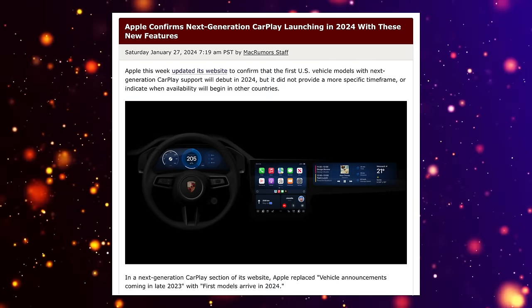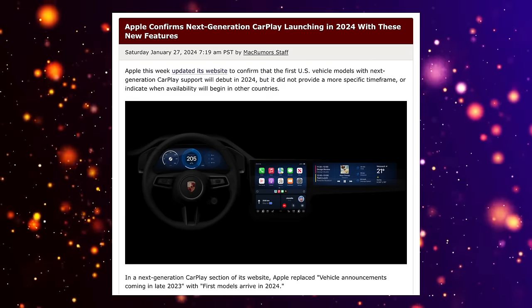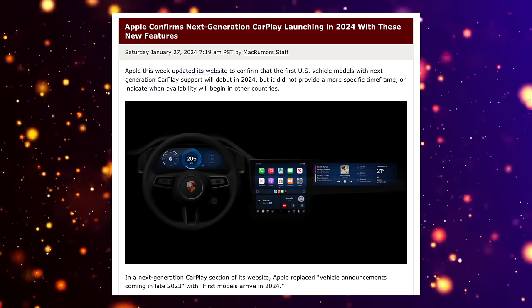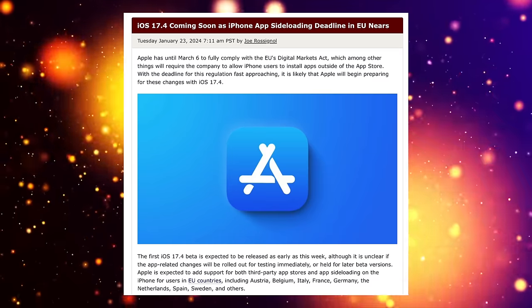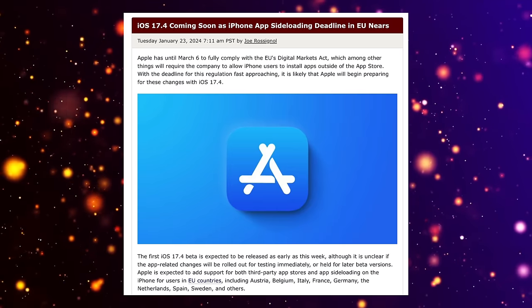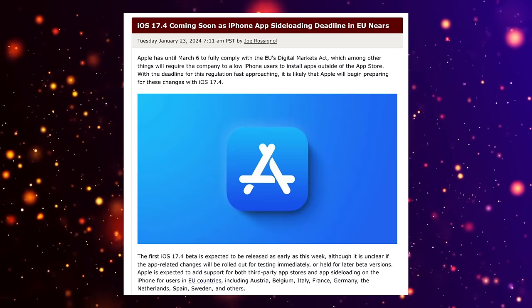Other iOS 18 updates will likely include further development of the full CarPlay integration announced at WWDC 2022, with AI functions potentially shared with CarPlay too. Also worth watching is sideloading — Apple introduced it with iOS 17.4 for some European countries, and it may be rolled out to more countries in iOS 18. Overall, it does look like lots of AI features are coming to the latest iPhone and iOS 18.